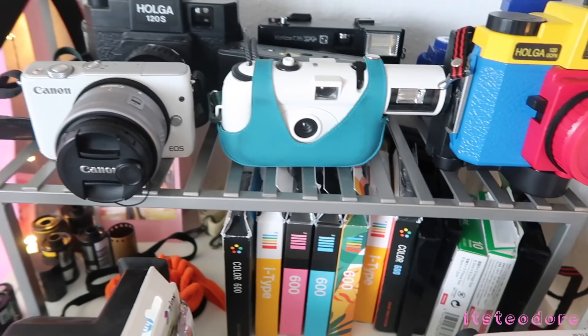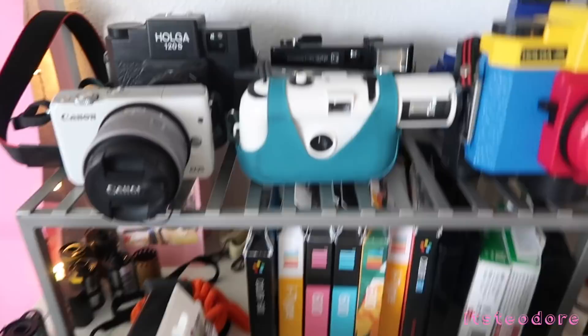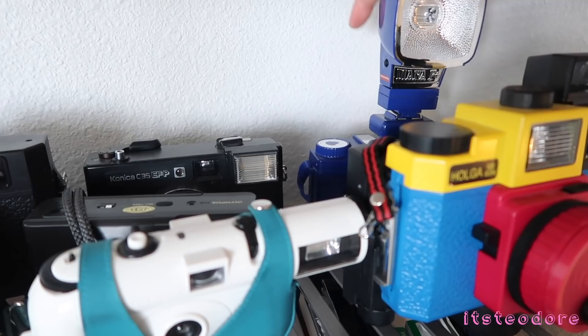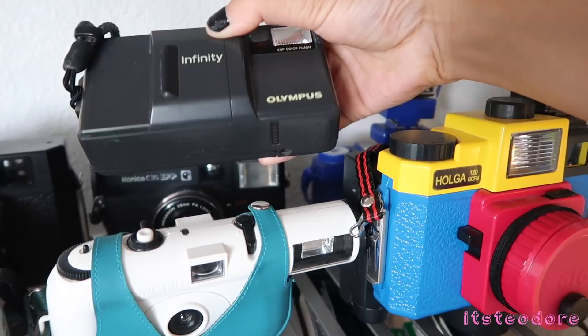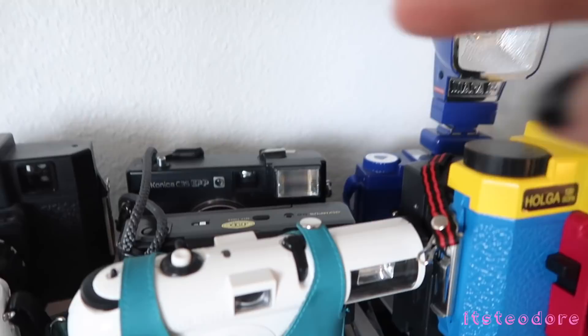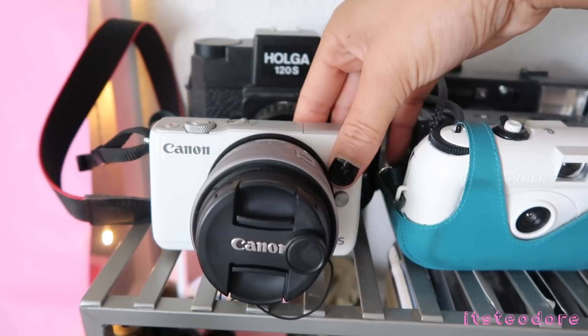First thing we have is the Holga 120S, then we have the Konica C35 EFP, then we have my Diana Mini right here. This is the Olympus Infinity — I think this is an older version of the Infinity Stylus. That camera is pretty cool, I really like it.